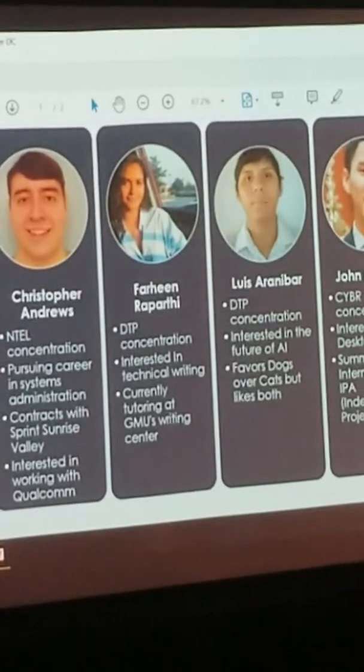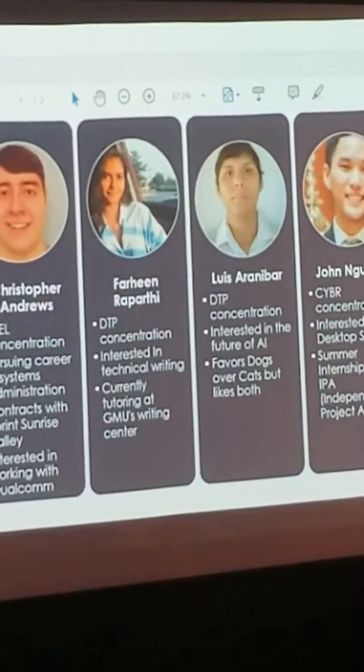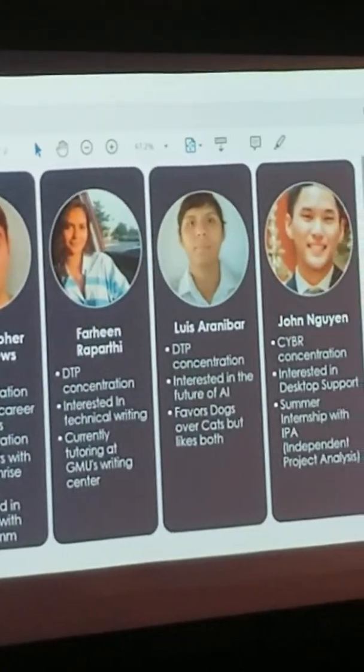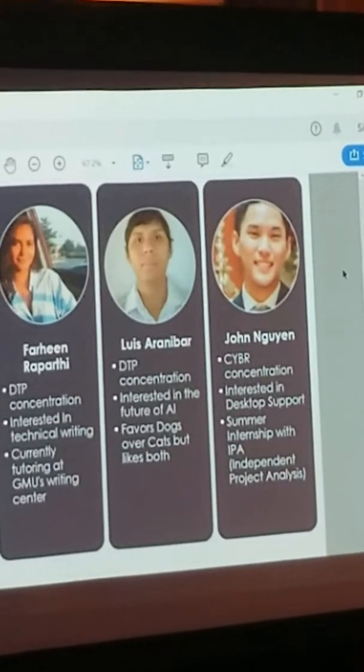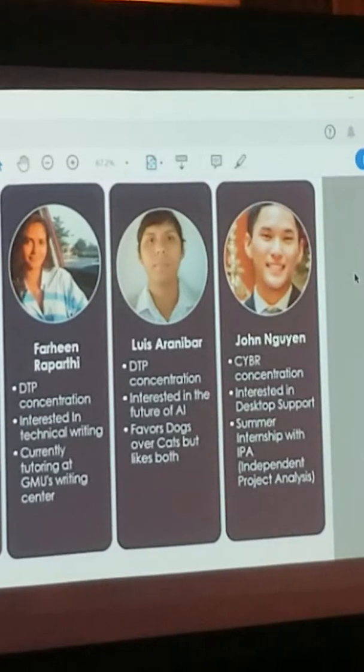Next we have Farheen, who is a database and programming concentration, interested in technical writing, and is currently tutoring at George Mason's Writing Center. Now we have Luis, who is also a database and programming concentration and is interested in the future of AI.